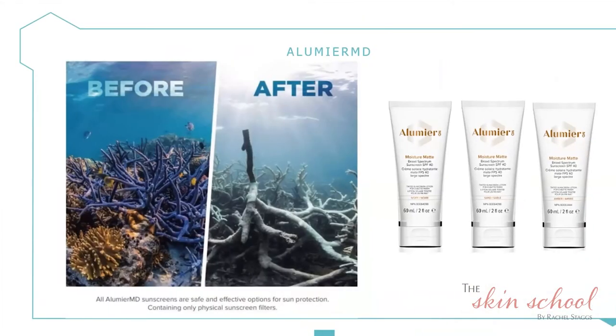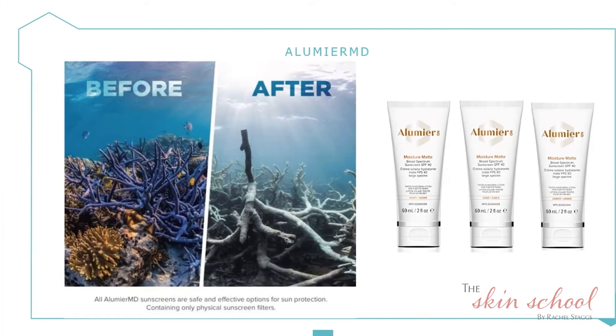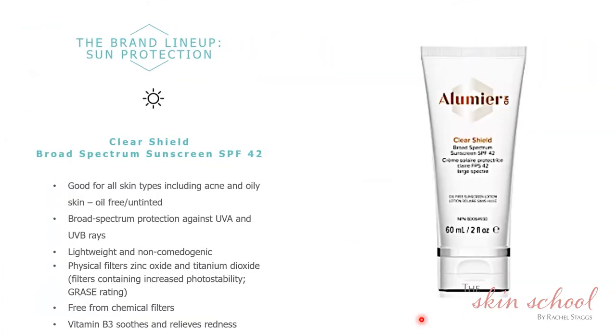We have a few different SPF products. Moisture Matte has a matte finish, comes in different tints, and is your day moisturizer — it doubles up as a lightweight foundation and is extremely popular. Interestingly, in places like Hawaii and the Great Barrier Reef, it is illegal to use chemical filters when swimming because they bleach the coral; only physical mineral sunscreens are permitted there. Then we have Clear Shield — a very lightweight SPF, great for oily and acne-prone skin. Men tend to prefer Clear Shield as it has no color, is very lightweight, and doesn't leave the skin ashy.